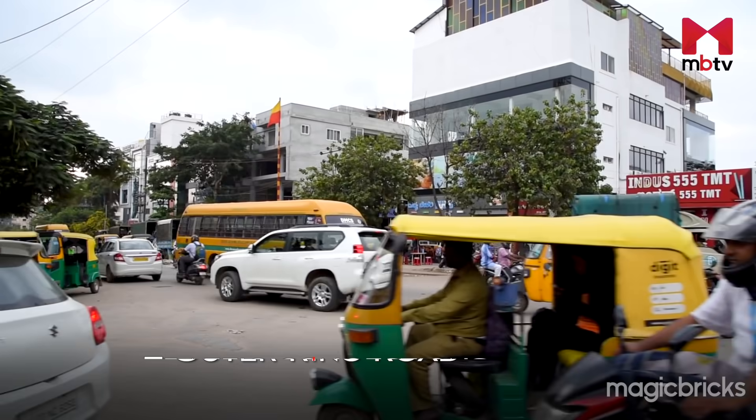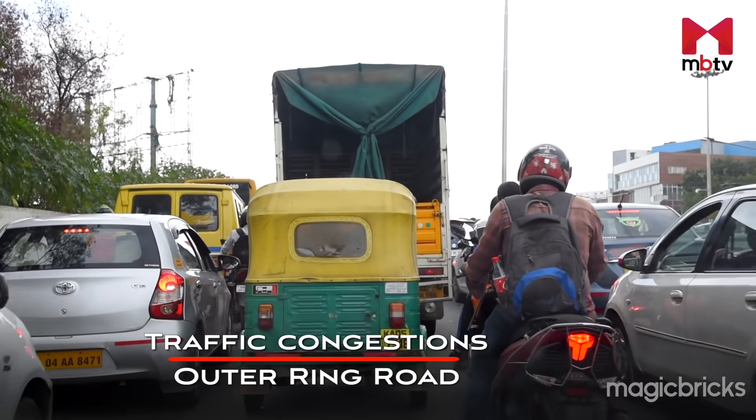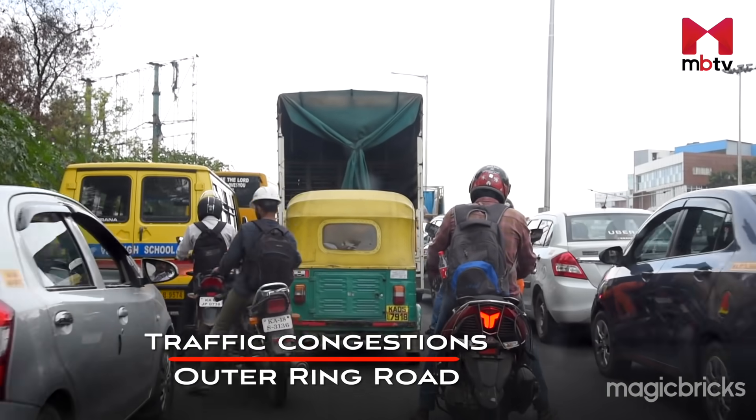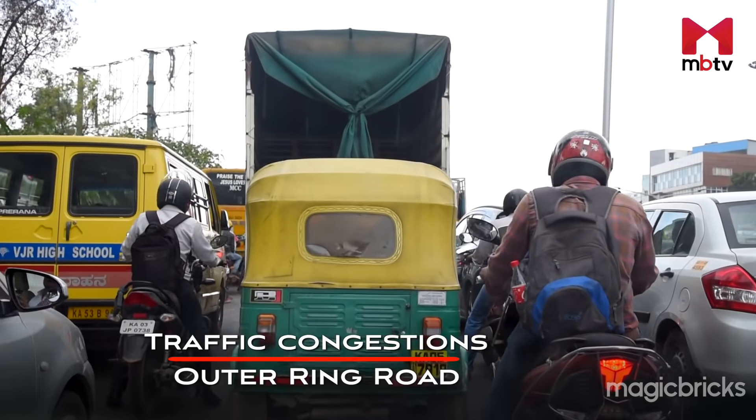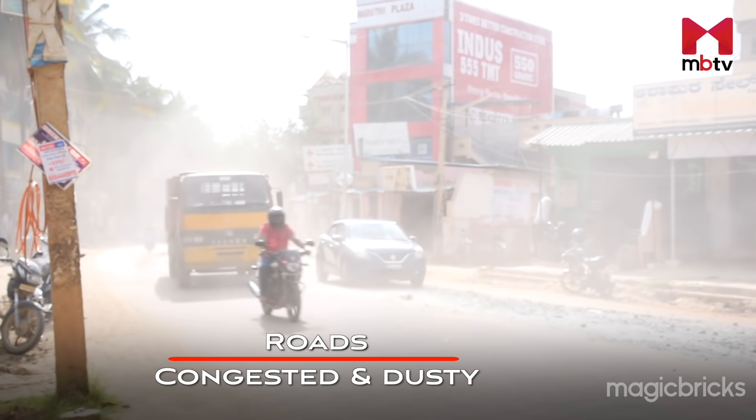In certain areas of Ramamurtinagar, you may witness traffic jams, potholes, mosquitoes, and illegal dumping of garbage on the roadside. Traffic congestions are frequently reported on the Outer Ring Road, which connects Ramamurtinagar to Hebbal, and near the Benaganahalli Lake junction. The roads in Ramamurtinagar are also quite congested and dusty.